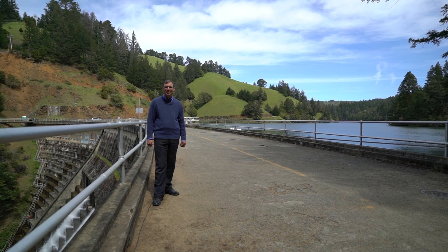Hello, my name is Carl Gowen, principal engineer with the Marin Municipal Water District. I'm standing on Alpine Dam, and behind me is Alpine Lake, which totals approximately 8,891 acre feet of water for our customers.